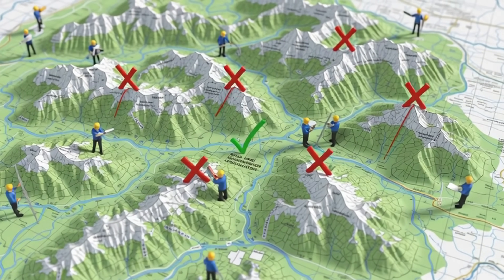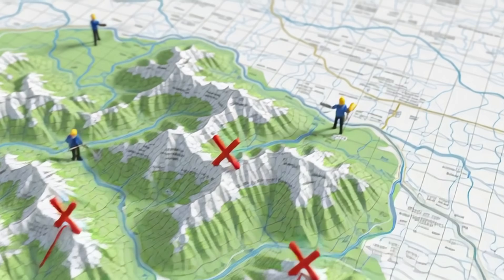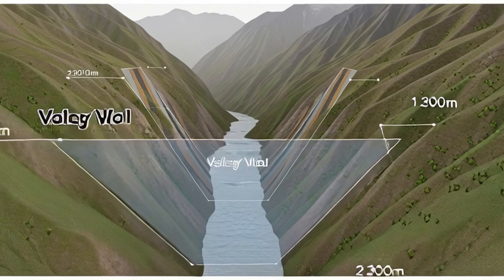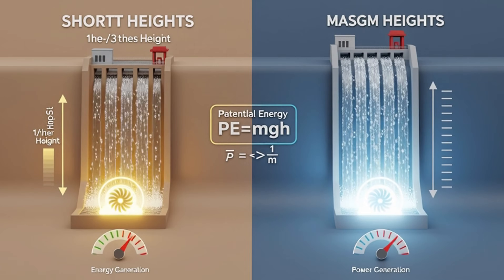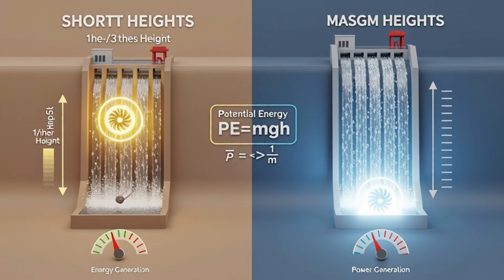First question: where do you build a dam? Engineers don't randomly choose any river. They need a narrow valley, steep mountains, and massive water flow. Because the higher the water falls, the more energy it generates. This is called potential energy — gravity's gift to humanity.